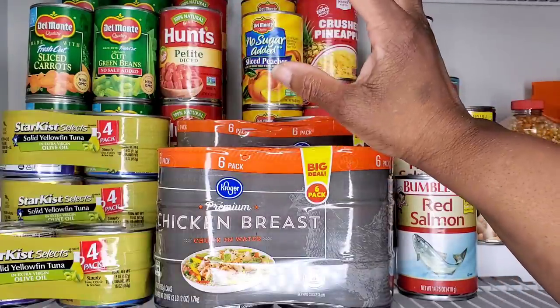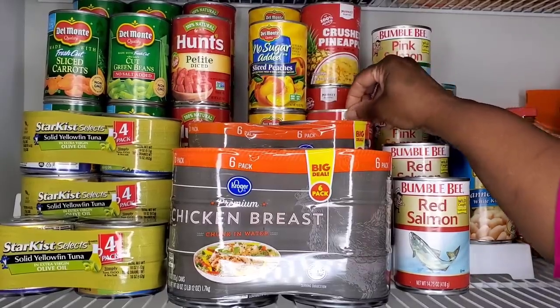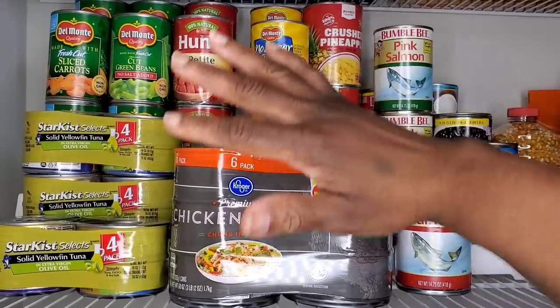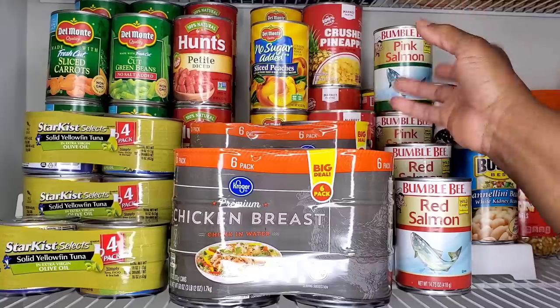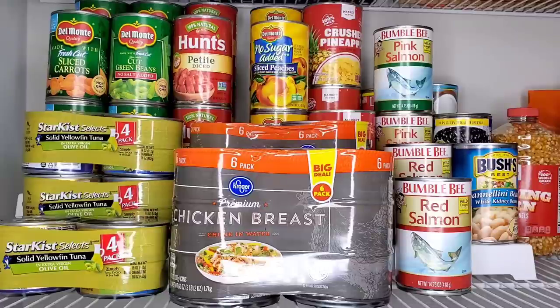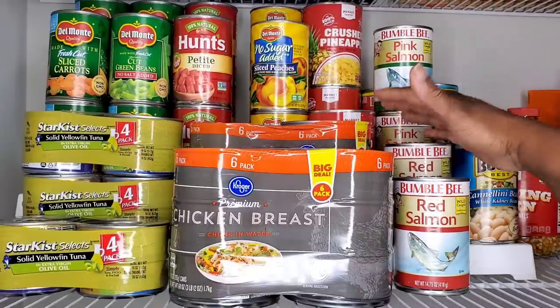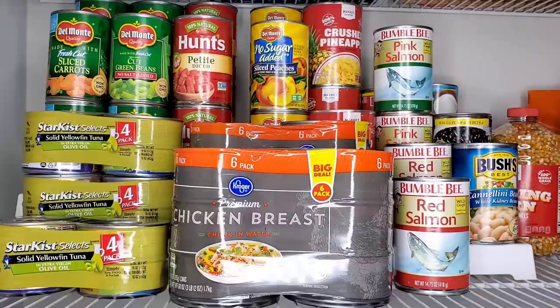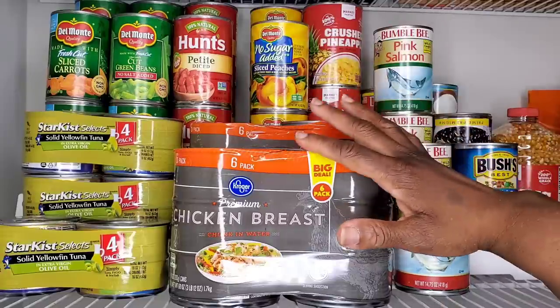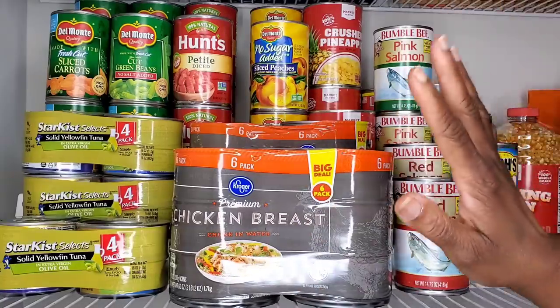I'm always going to have the canned green beans. The great thing about canned foods like crushed pineapples and canned fruits is that you can open the can and just eat the food straight away — you don't have to even cook any of these things. They're already cooked through and can all be eaten as is. So just in case there is an emergency where you don't have a source of heat, you don't really have to worry about it. You've always got something to eat and you don't have to reconstitute it or add any water to it.